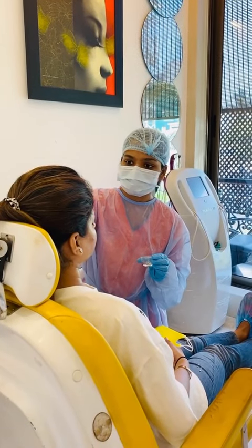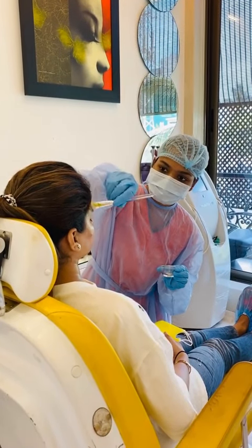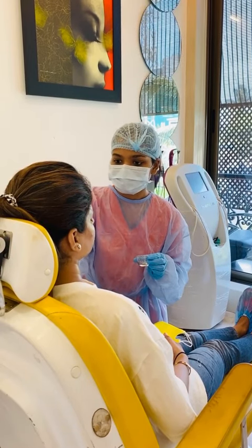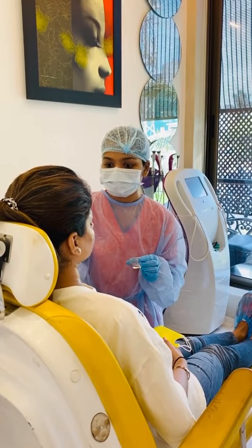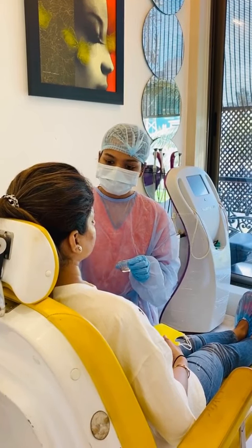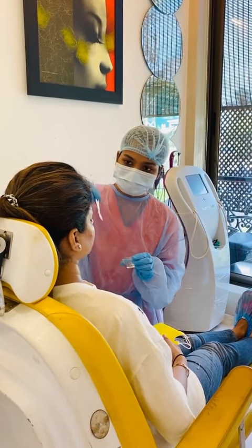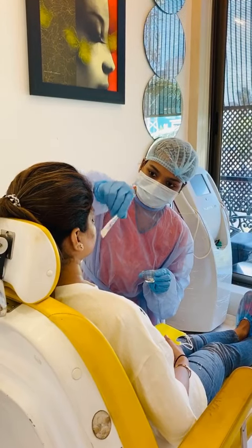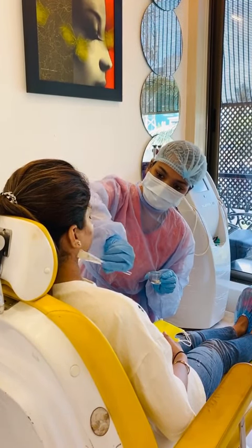Hello everybody, yet another day in my clinic at work. I just wanted to take you through a small procedure called peeling, which is the most common procedure in most derm clinics. This particular peeling was done for my patient here who suffers from severe, painful acne.